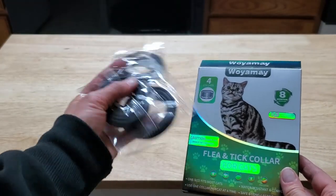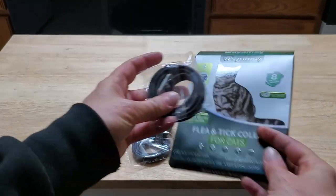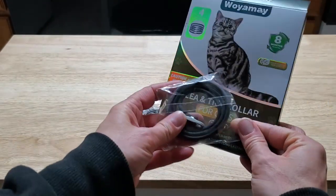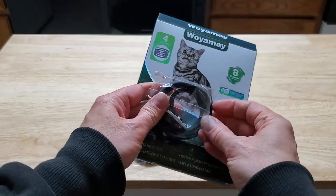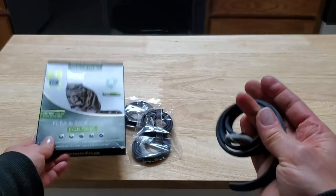These collars come in a four-pack in sealed packages, and they are good for up to eight months. You can put them on your kitty as young as 12 weeks.